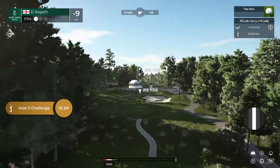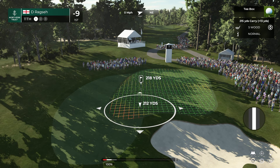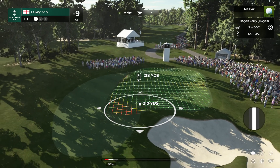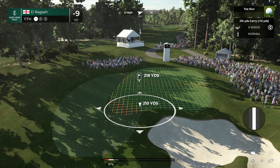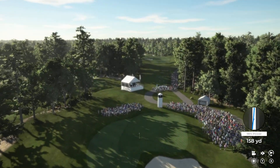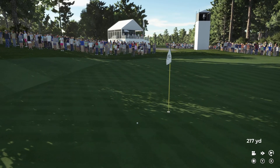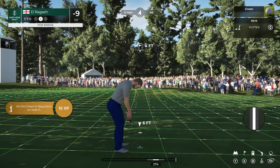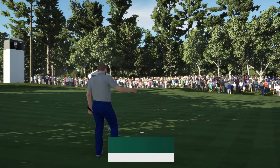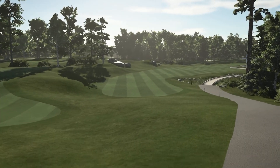We have a par three on this one — measures 231 yards from the back, a very difficult test indeed. A long green that is unforgiving as it slopes from back to front quite severely. Birdies are hard to come by, as pars can be as well. Looks like they've got the five wood. Well, that's a great shot and a birdie opportunity coming up here at the 11th. Absolutely in there close — good look at birdie coming up. Hold — you'll take the birdie. Now the current leader is up by three shots.